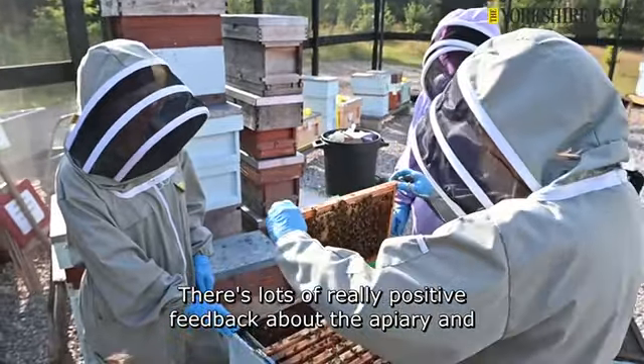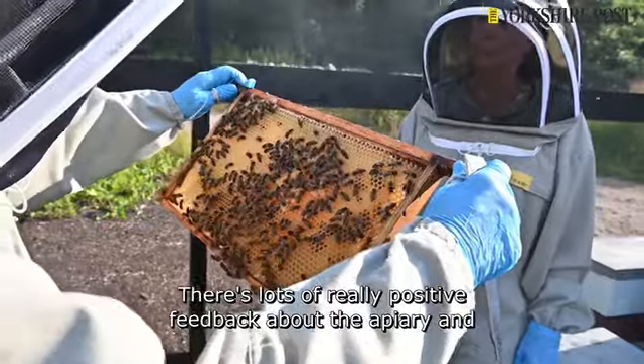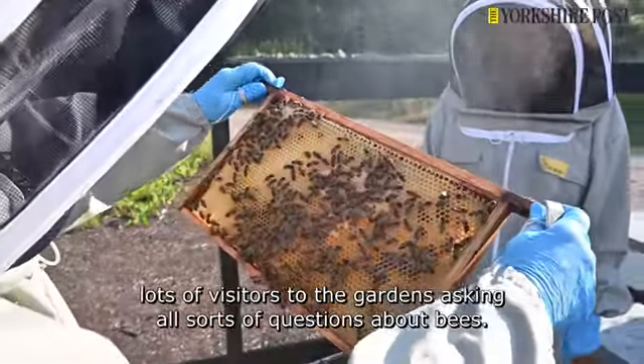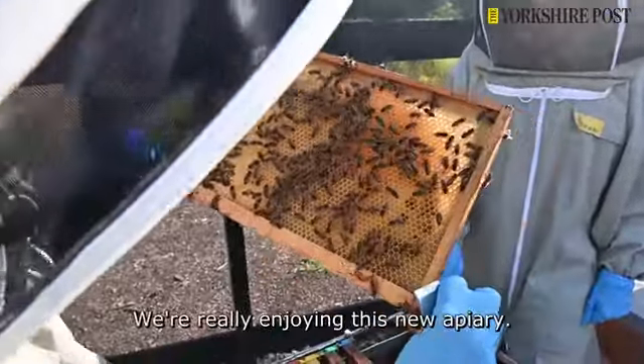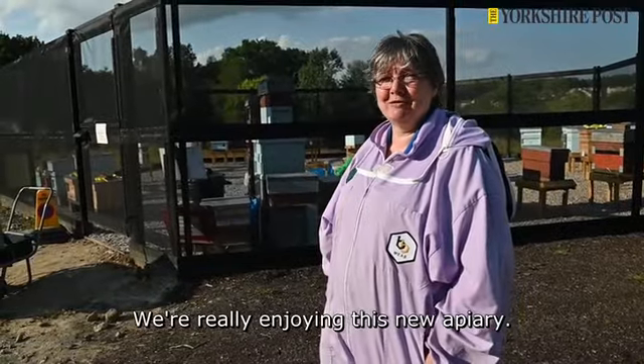There's lots of really positive feedback about the apiary and lots of visitors to the gardens asking all sorts of questions about bees, and yeah, we're really enjoying this new apiary.